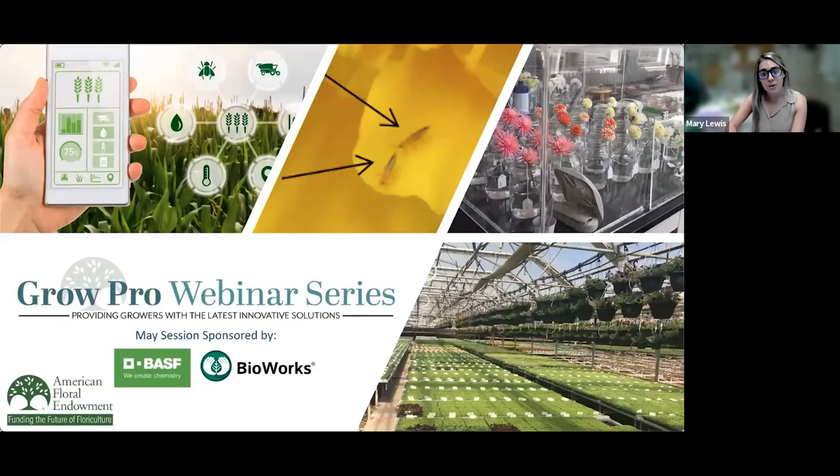BASF is a multinational chemical company that creates chemistry for a sustainable future, combining economic success with environmental protection and social responsibility. Bioworks helps customers in the horticulture and specialty agriculture markets successfully deliver crops to market with biologically based solutions and support. If you'd like to learn more about our sponsors or if you are a supplier interested in becoming a sponsor, you can find that information on AFE's website at endowment.org/growpro. There will be a link in the chat.